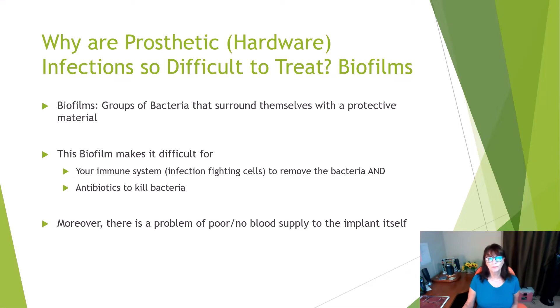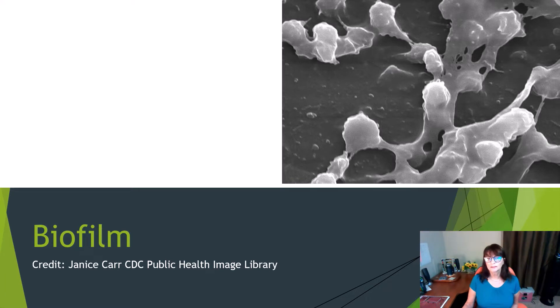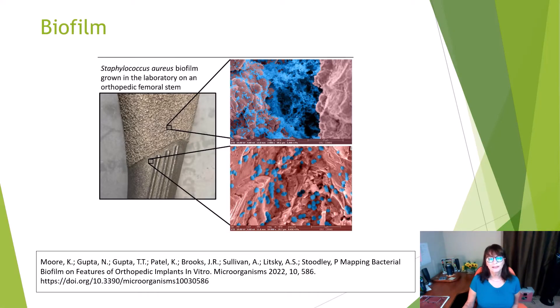Moreover, there's a problem of poor or no blood supply to the implant itself, and if the surrounding bone gets infected, that adds another complication. This diagram shows colonies of staph aureus — you can see the gooey material between the clumps. This is the material the bacteria produce to form that protective layer. An experiment showed staph aureus in blue in biofilm formation is more common on rugged hardware compared to smooth hardware.